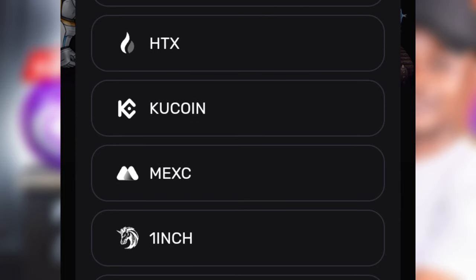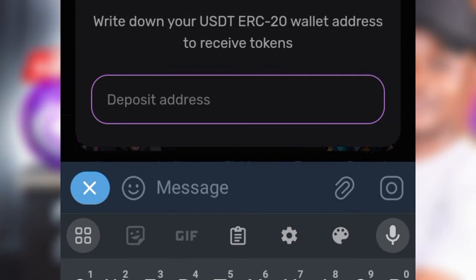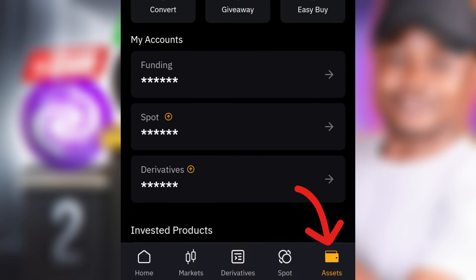To link your wallet, click on the 'Connect Wallet' option. Once you click on that, you'll see options for all available wallets — click on Bybit. I don't have Bybit there because I've already linked mine. Once you click on Bybit, click 'Yes, I have an account.' By the way, if you don't have a Bybit account, make sure you use the link in the video description to sign up first, then come back and follow the steps. Once you click 'Yes, I have an account,' go to your Bybit app.